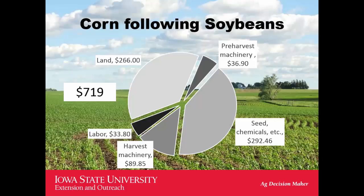Looking at a typical Iowa corn following soybean budget, these are 2016 estimated costs of production. Land rents are at $266 per acre. Machinery is over $100 per acre — pre-harvest at about $37 and harvest machinery at about $90, so over $125 an acre in machinery costs. Seed, chemical, fertilizer, etc. come in at $292, and labor is about $34, pulling out around $719 total.